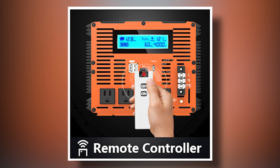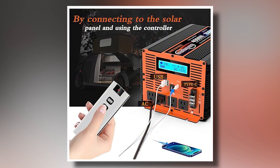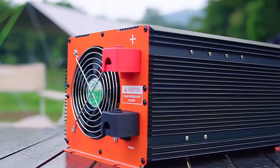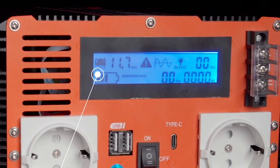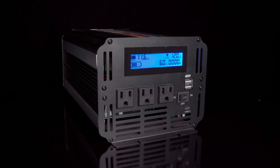One of the standout features is its easy remote control functionality, which allows you to operate the inverter from up to 100 meters away. This is particularly convenient for both home and vehicle use, with a clear light display that helps you monitor the inverter's operational status, including battery levels and alerts for any issues.